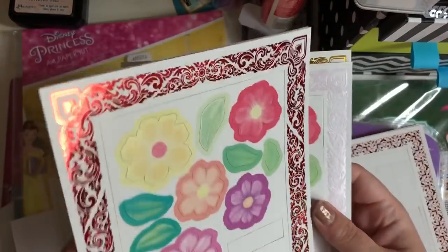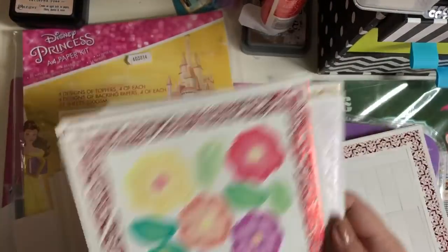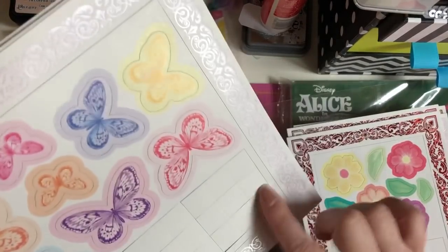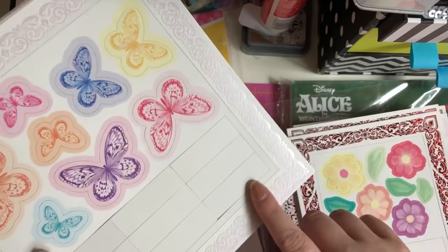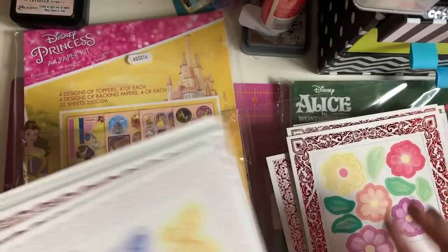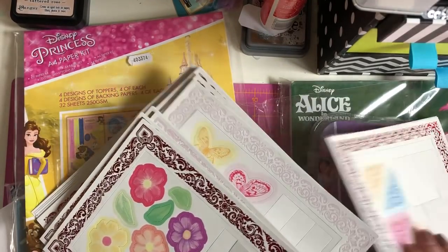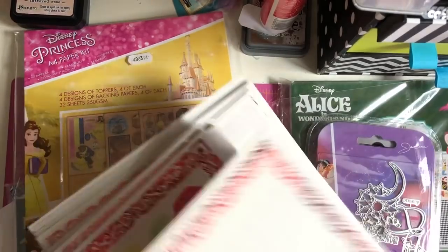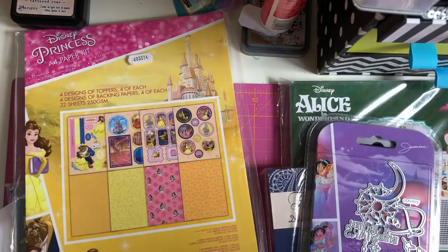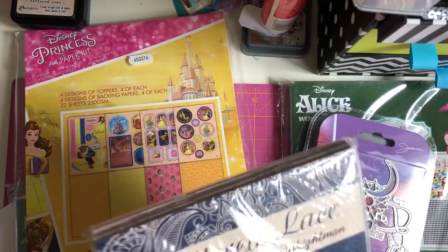Some of them are gold foiled as well, which is lovely. Then you've got bigger frames with butterflies — I'm not sure what the plain squares would be for though, anyone got any ideas? I think they were only £1.99 for this pack, so that's why I picked them up. I didn't have a clue what it was but I liked the flowers on it.